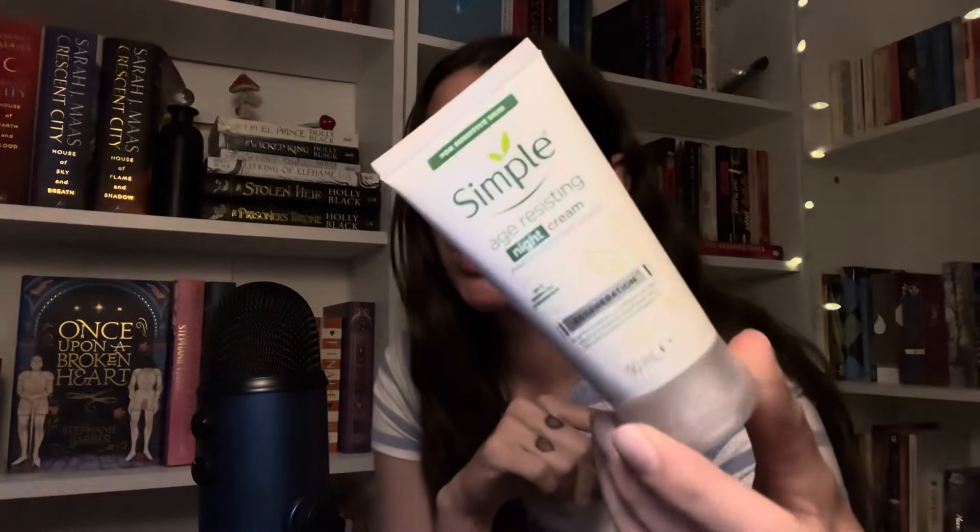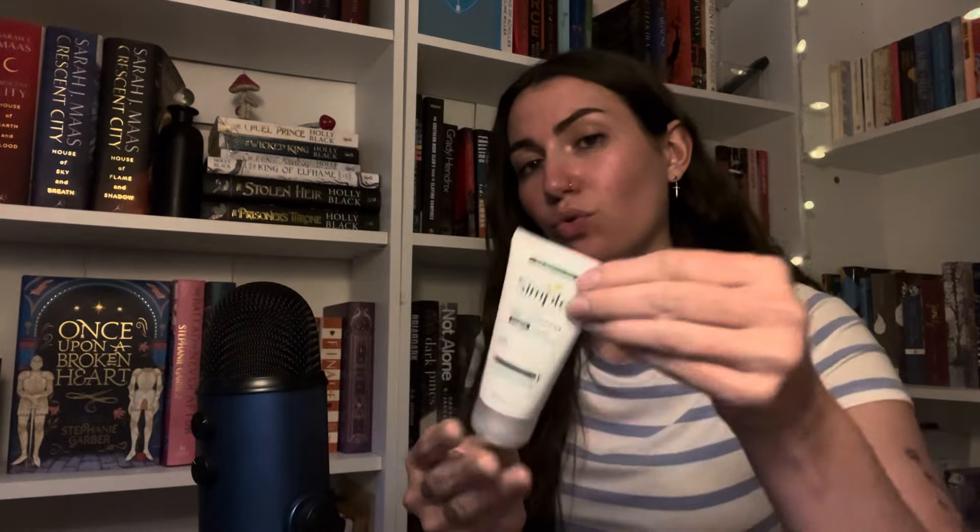I also got a new night cream — the Simple Age Resisting Night Cream. I wanted a separate night cream and day cream, because I wanted a day moisturiser with SPF in, especially going into summer. I know you need to wear SPF every day, and it just makes life easier when it's already in the moisturiser. This night cream goes well with the face wash. I just don't think you can go wrong with Simple — it is really hydrating, fights premature ageing, and again has green tea and mushroom. It says regeneration on it.